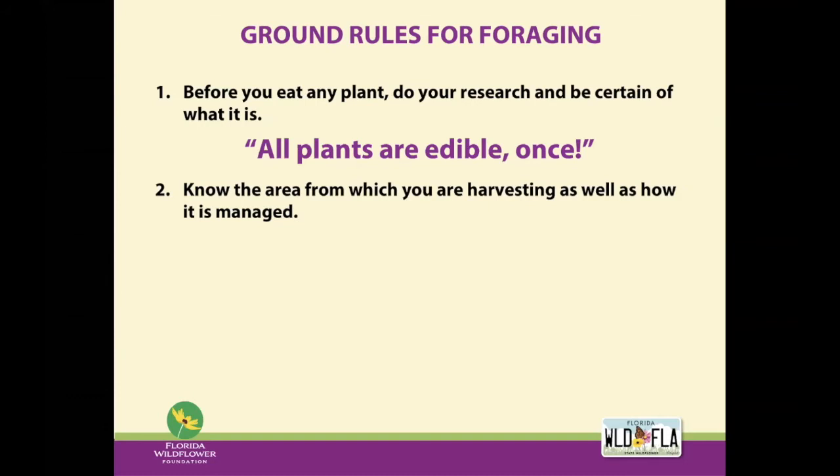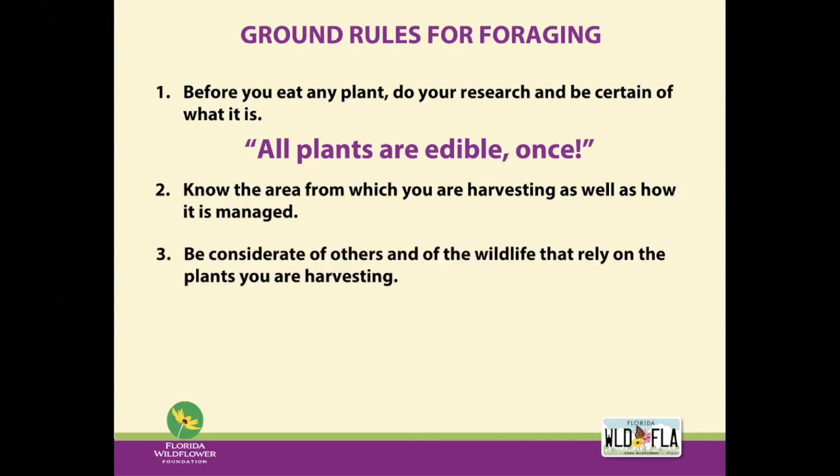Secondly, make sure you know the area from which you are harvesting, as well as how it's managed. You want to make sure you're not taking plants that have been treated with pesticides or contaminated by chemical runoff. In your yard, this is a lot easier to control, but if you're out in the wilderness, you want to make sure you know what's happened to that plant before you eat it. And finally, in your landscape or in the wild, be considerate of the other people who will want to enjoy these plants, as well as the wildlife that rely on the plants you're harvesting. Make sure that you have express permission of the landowner if you're harvesting off of somewhere other than your own landscape.